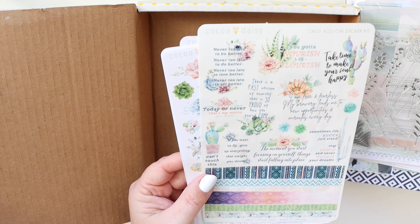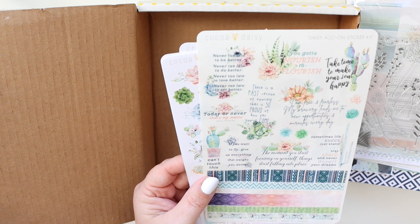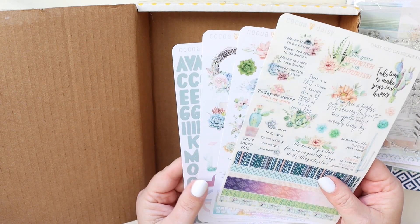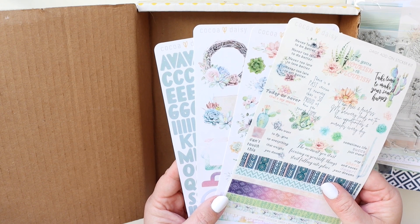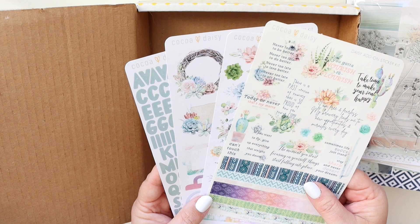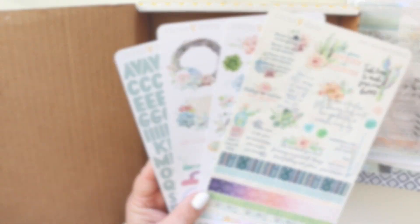So that is it — that is the Coco Daisy Cactus Moon Collection: the kits I received as a design team member and also the ones I purchased. I'll link everything up below so that you can go and pick these up or take a look at them. Please be sure to leave me some comments in the box below. Thanks so much — make it a great day.